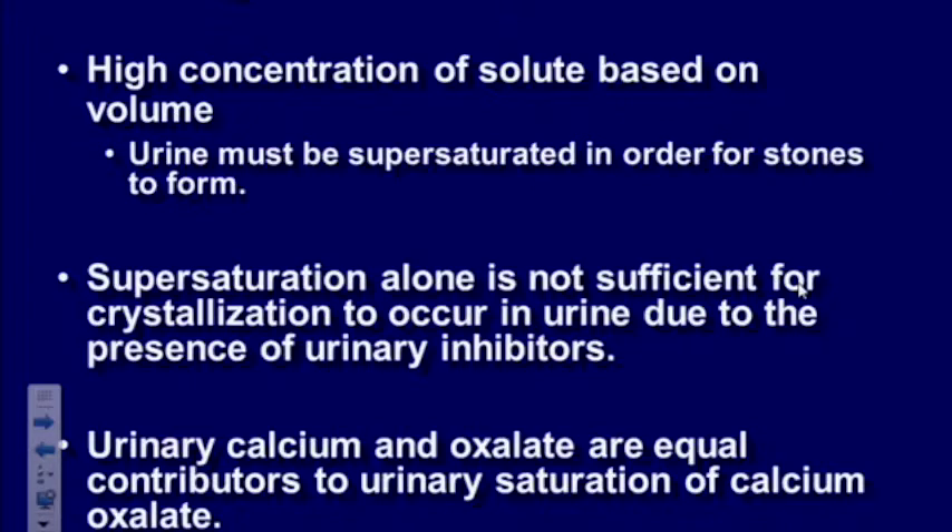So why do we make stones? It's a basic chemical equation — there's more solute than fluid, and the urine has to be supersaturated to make stones. If you have more calcium and oxalate and very little fluid, people are able to make crystals. The main crystals in the urine are calcium oxalate and calcium phosphate — those are the main constituents of stones. Supersaturation alone is not sufficient because our body has inhibitors that reduce the risk. Not everybody who gets dehydrated will make a stone. Urine calcium and oxalate are equal contributors to urinary saturation.